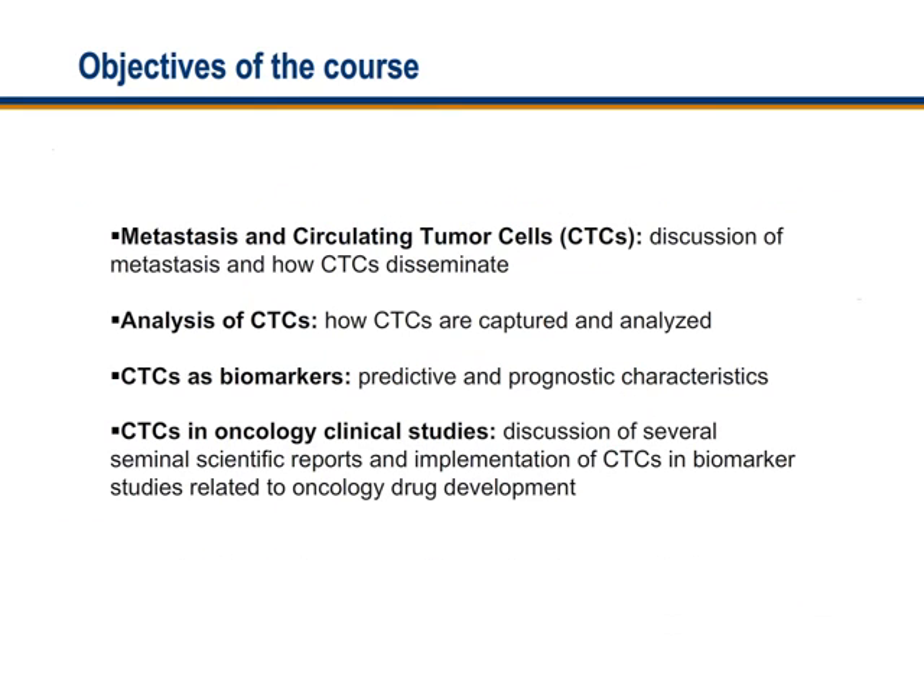The course discusses metastasis as a phenomenon and how circulating tumor cells disseminate and go into the blood system. I will discuss circulating tumor cells analysis — how these cells are captured, analyzed, and what the data mean. The course will also address biomarkers in general, their predictive and prognostic characteristics, and how circulating tumor cells are used as biomarkers. I will also discuss several very important scientific papers and the implementation of circulating tumor cells in biomarker studies related to oncology drug development.